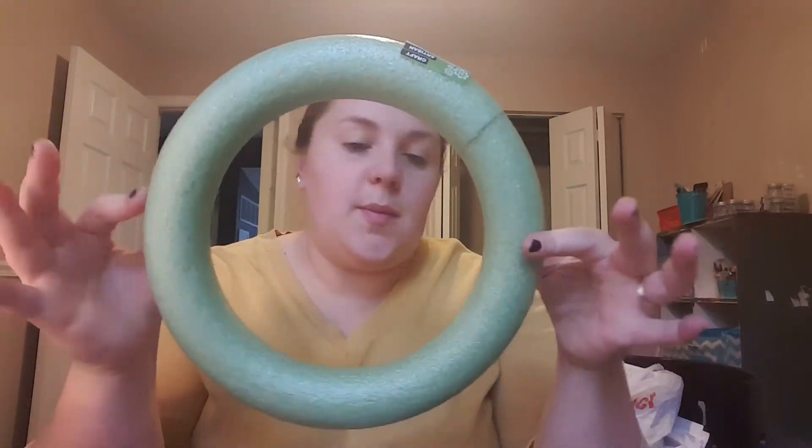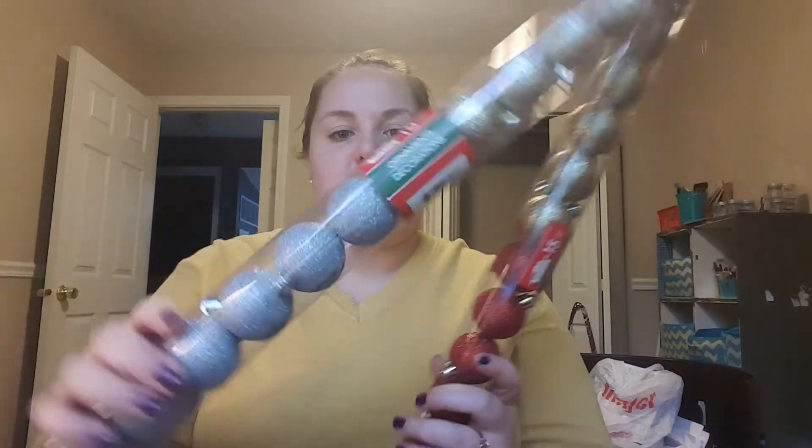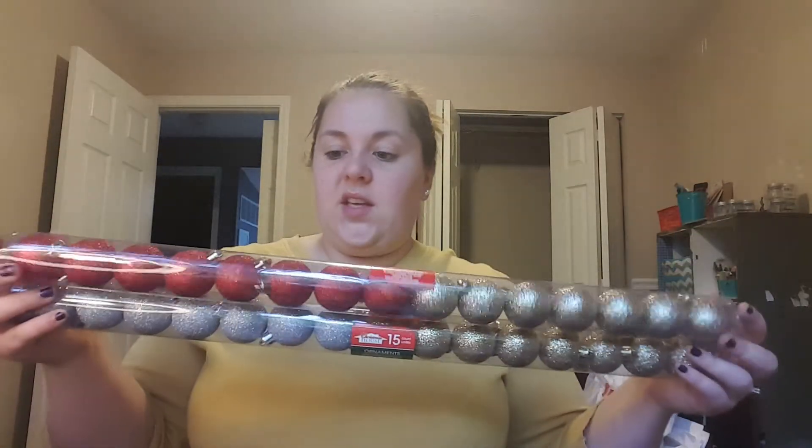In home decor, they have these foam wreath forms — floral foam wreaths. These are my favorite, the solid round ones. They're kind of harder, so they're easier to hot glue things to. They do make a nice size wreath. I also picked up two sets of Christmas ornaments, because I'm going to try to make an ornament wreath and glue these all around. I got one with red and gold and one with silver and gold — glittery silver Christmas balls, 15 in each for a dollar. That's a really good deal if you want to fill up your tree or do a themed color thing. And then I just picked up some more glue sticks — you get 20 mini glue sticks for a dollar, which is cheaper than the craft stores for sure.